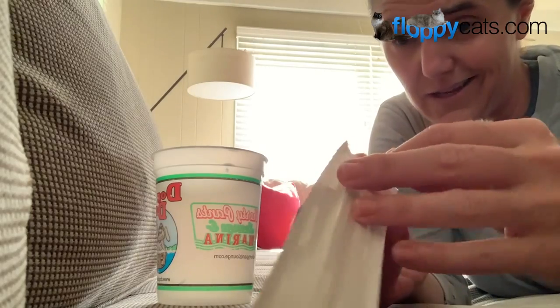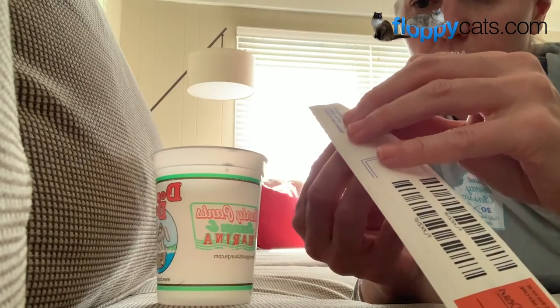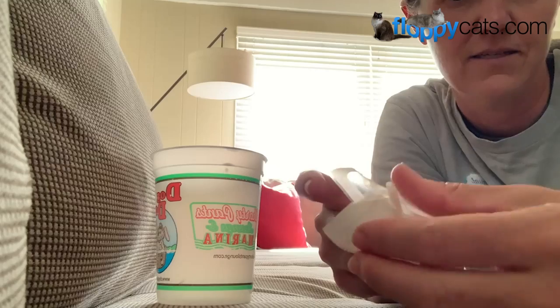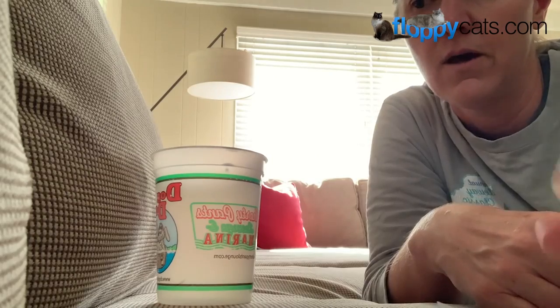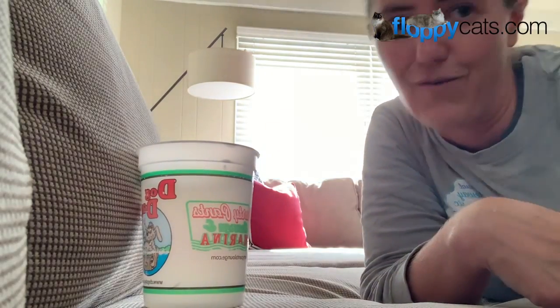These are my sister's cats so I'm not sure quite how this is going to go. You only need to open the sleeve just a tiny bit to access the swabs and pull them out. This cup is so that they'll air dry. I'm going to go grab Ash.